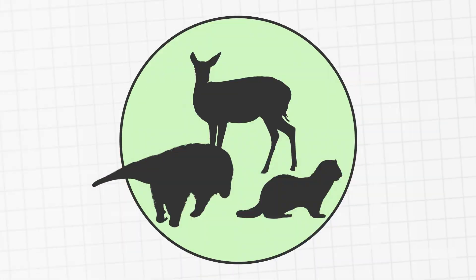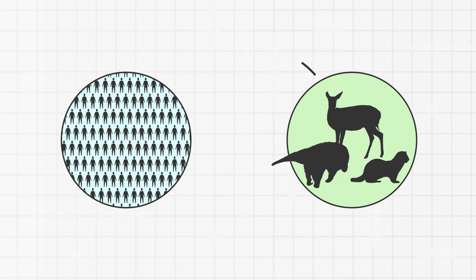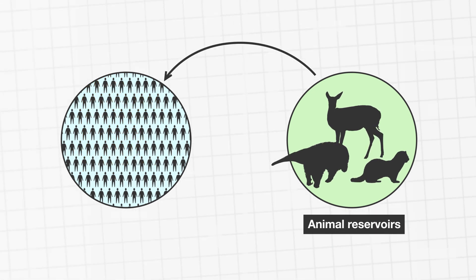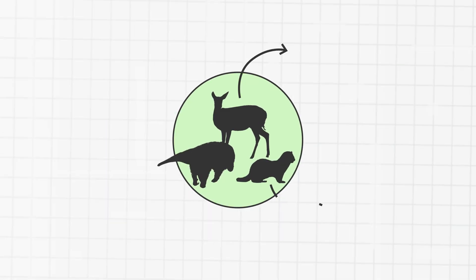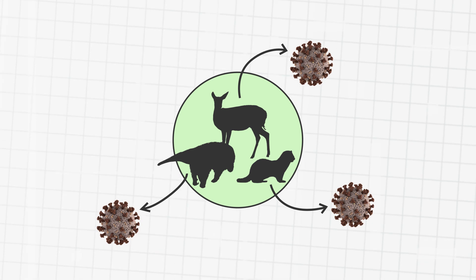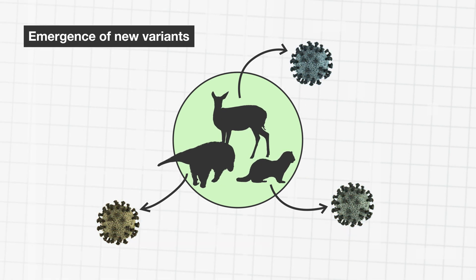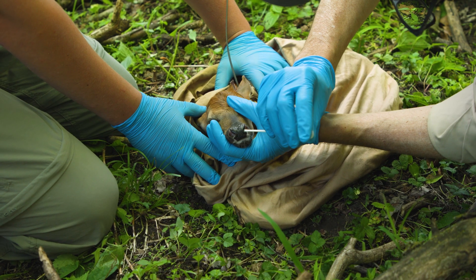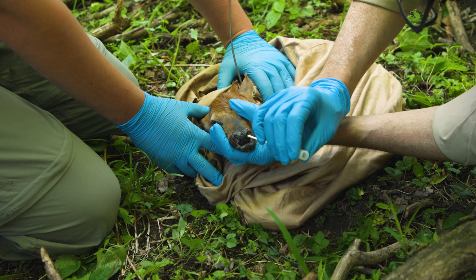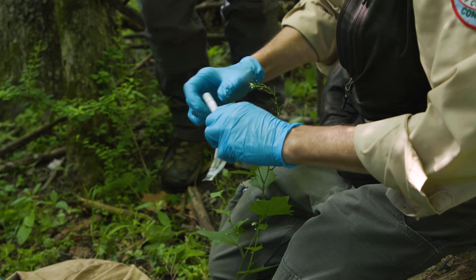The first concern is that after COVID-19 cases among people have declined, spillover events from animal reservoirs could drive new outbreaks. The second concern is that as the virus evolves in different animal hosts, this could result in the emergence of new variants, which might look very different from any of the variants currently circulating. Right now, there are more questions than answers, and animal surveillance is key to untangling this puzzle.